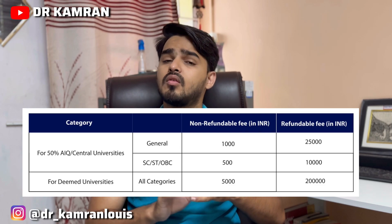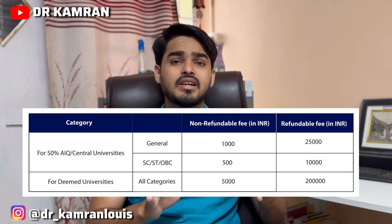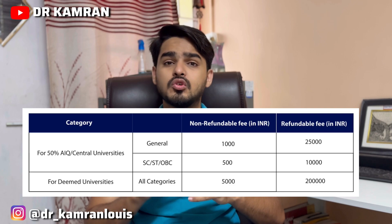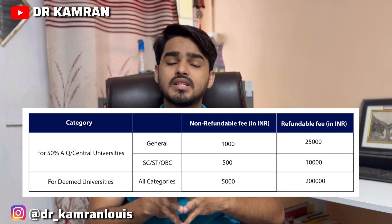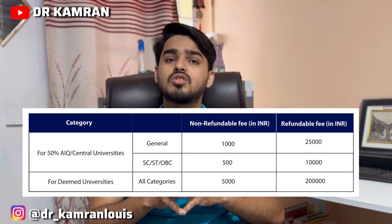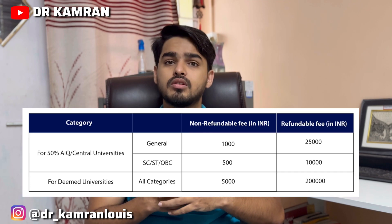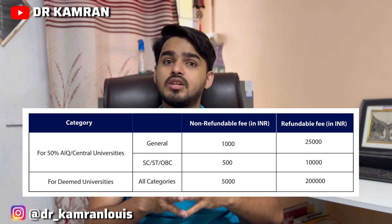If you are from any reserved category then you have to pay around 10,000. But if you have selected deemed universities — these are private institutions which offer MD/MS seats — then you have to pay around 2,05,000 for your registration.